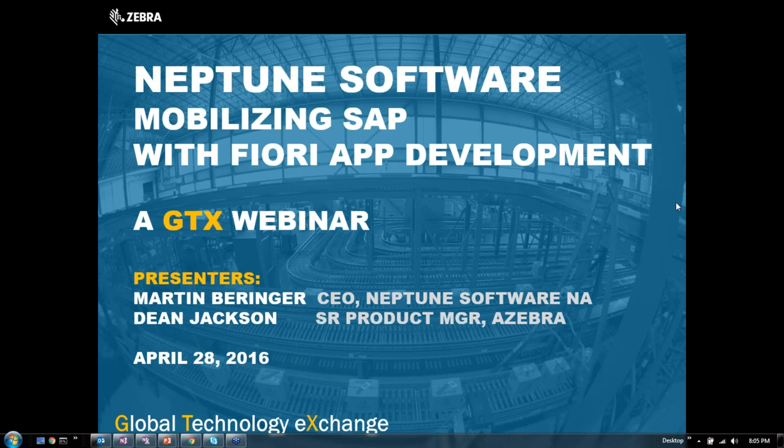Our presenters are going to be Martin Barringer. He is the CEO for Neptune Software for North America. Neptune is headquartered mostly in Europe. Our intro is going to be by Dean Jackson. He's a senior product manager with Zebra.